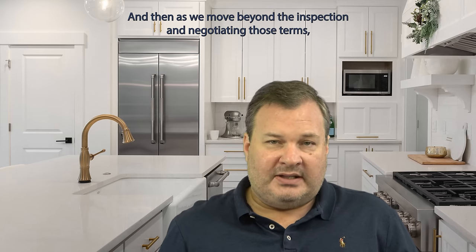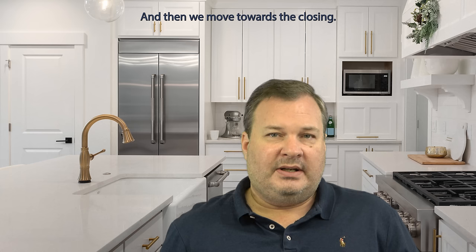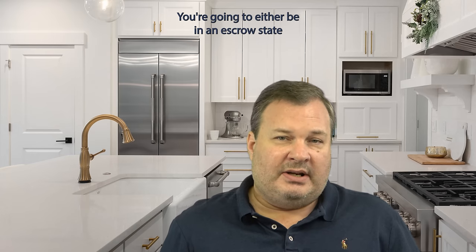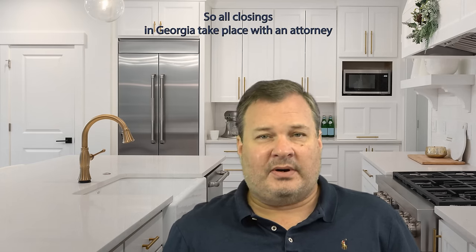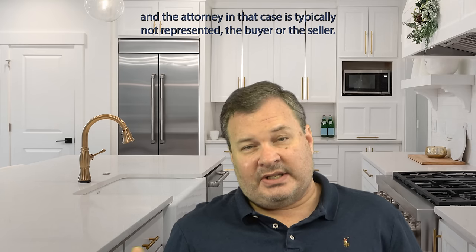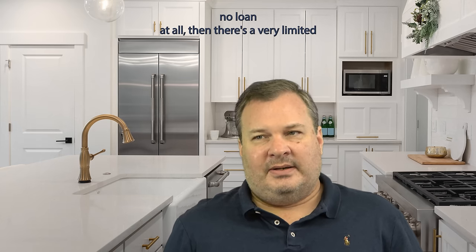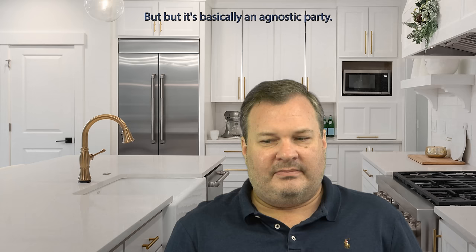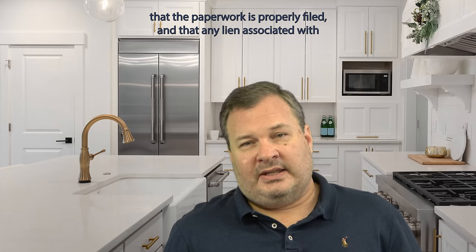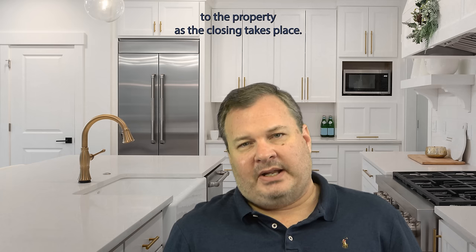As we move beyond the inspection and negotiating those terms, the loan is typically being underwritten and the appraisal is being done, and then we move towards the closing. For the closing, your financing comes into play in terms of bringing it all together. You're going to either be in an escrow state or an attorney state. We're in an attorney state, so all closings in Georgia take place with an attorney — and the attorney is typically not representing the buyer or the seller, they're representing the lender issuing the loan. If there's no loan at all, it's basically an agnostic party to the transaction, just making sure the title is clean, the paperwork is properly filed, and any lien associated with the closing is firmly attached to the property.